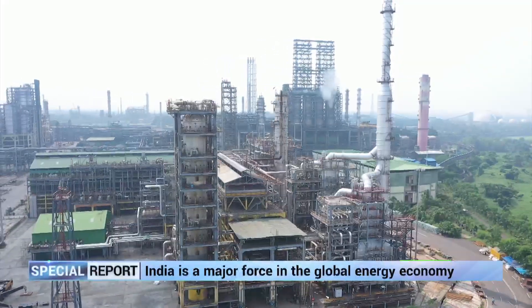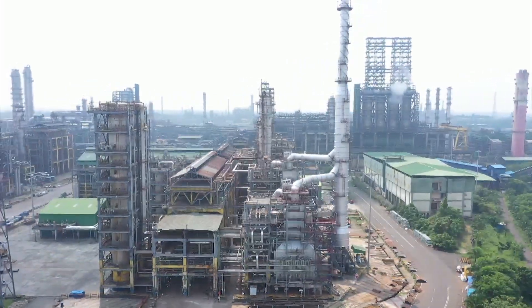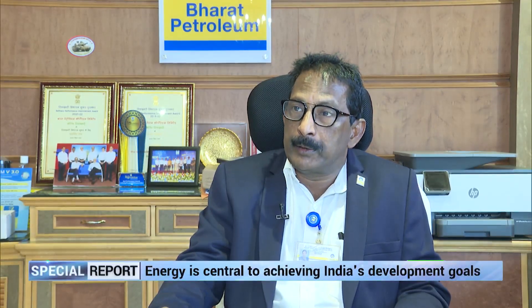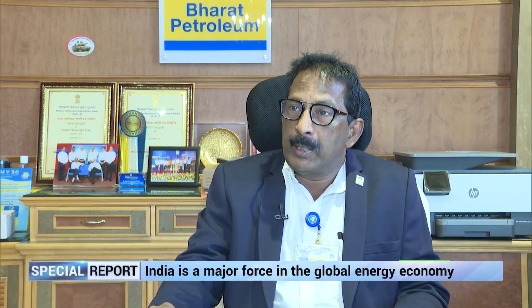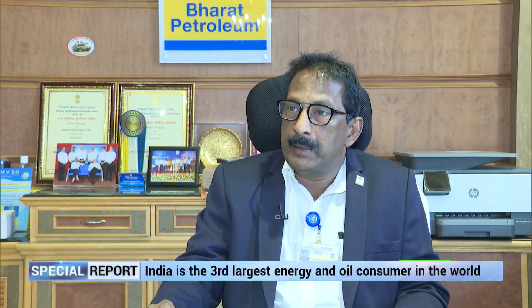Kochi Refinery is one of the three refineries of Bharat Petroleum, with a crude oil refining capacity of 15.5 million metric tons per annum. BPCL Kochi Refinery is one of the largest public sector refineries in the country. We have flexibility in meeting market demands — we can sync our product portfolio according to market demands. We have the capacity to process 104 types of different crude, including Russian crude. We can adapt to technologies quickly and change our process conditions to meet market demands. We can switch between petrol, diesel, LPG, propylene or any other products. We have a product portfolio of around 30 products at Kochi Refinery.